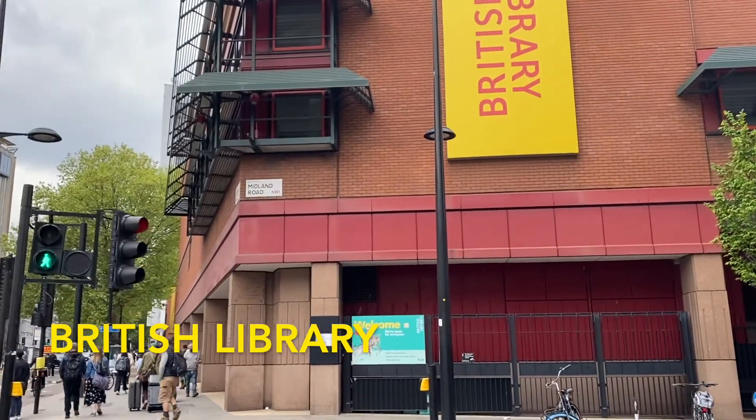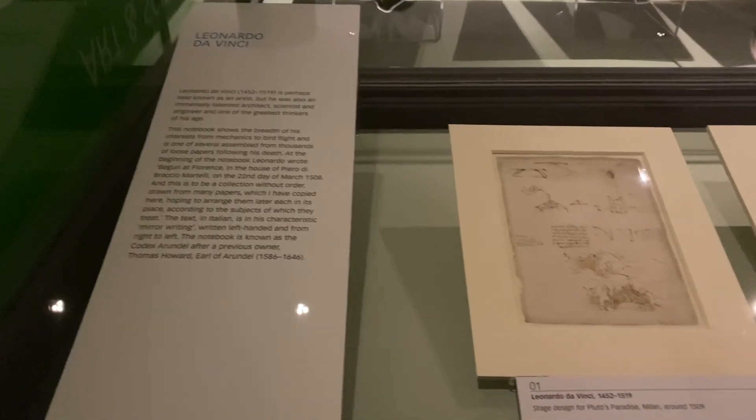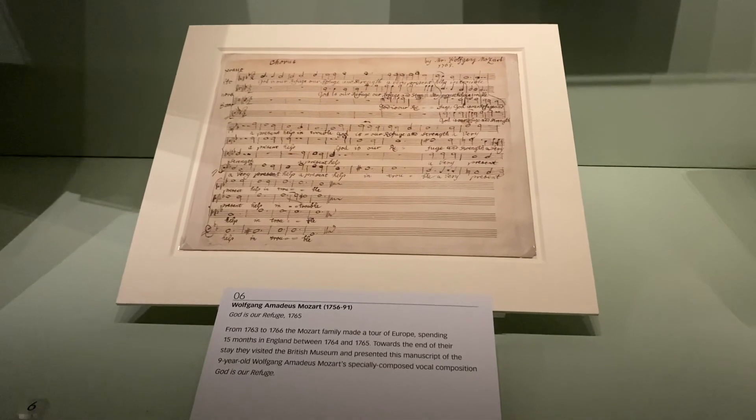The British Library is home to so many cool artifacts like Leonardo da Vinci's drawings, Beatles songbooks, and Shakespeare's old plays.